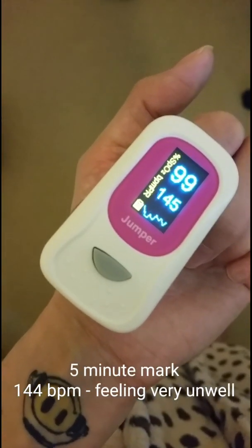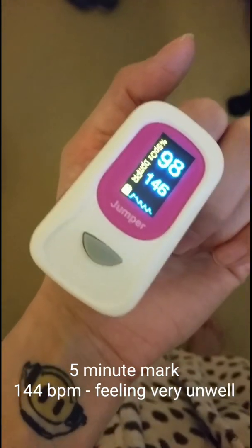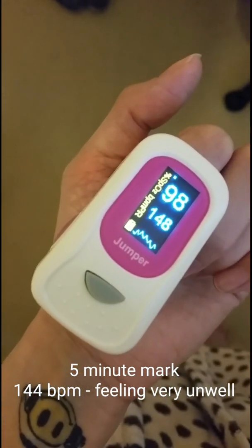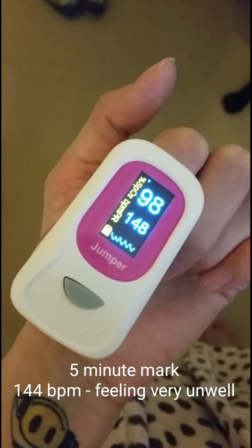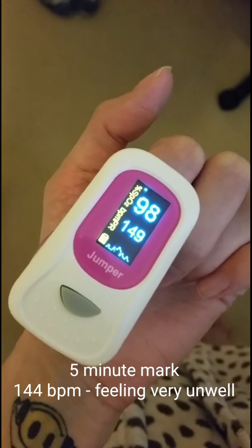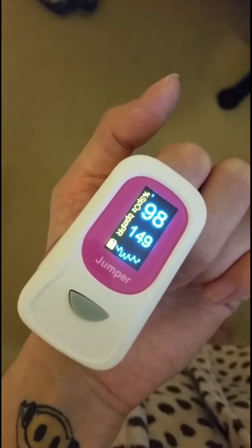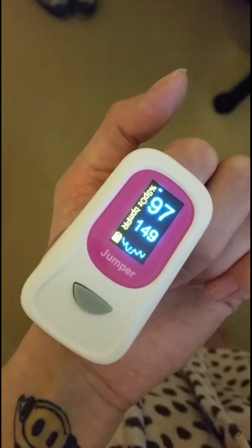We're now at the five-minute mark — halfway through — and we're at 146 beats per minute, still increasing and about to hit 150. As you can see, the heart rate is sustained at this level.